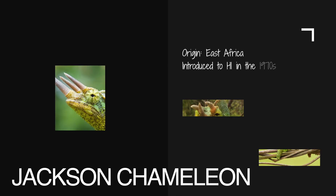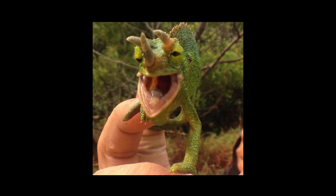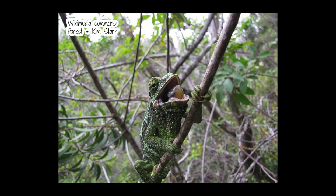Number one: the Jackson Chameleon. Hawaii is not home to any native reptiles, but this three-horned Jackson Chameleon came over to the Hawaiian Islands by a pet shop owner who had an agriculture permit to sell them in his shop. Unfortunately, this reptile eventually made its way into the Kaneohe forests where they continue to populate.